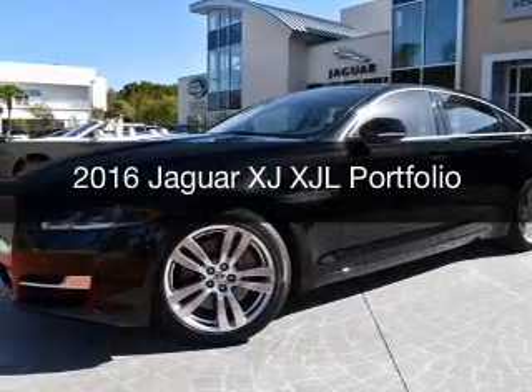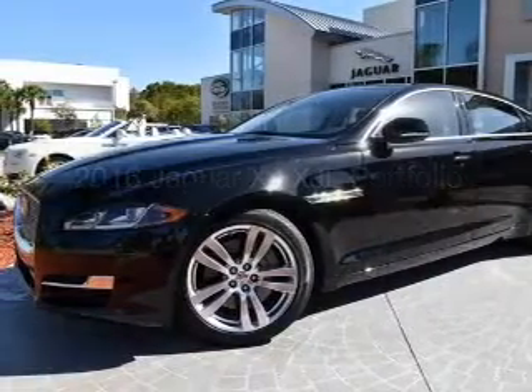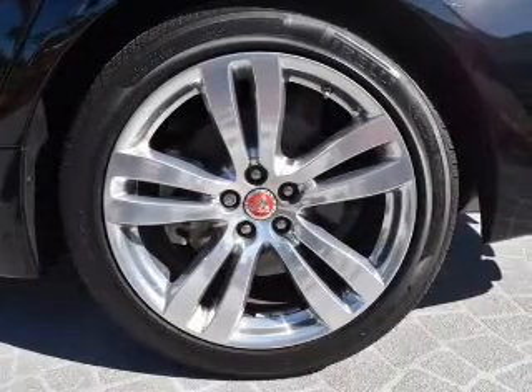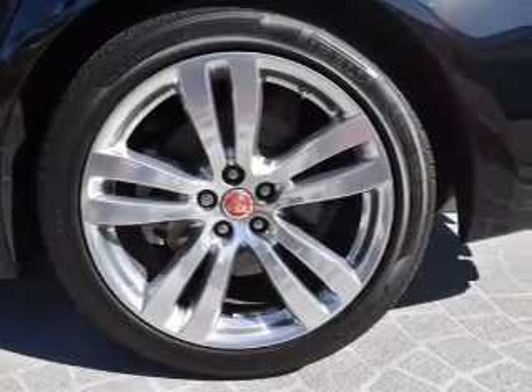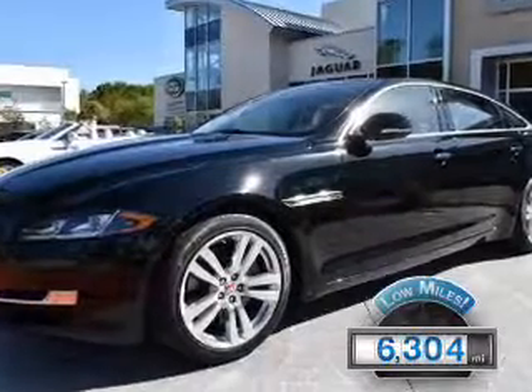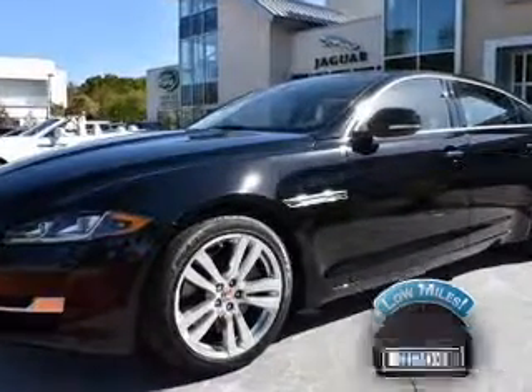This is a certified pre-owned 2016 Jaguar XJ. It's powered by rear-wheel drive, a 3-liter 6-cylinder engine, and an automatic transmission. With fewer than 7,000 miles, this vehicle is like new.